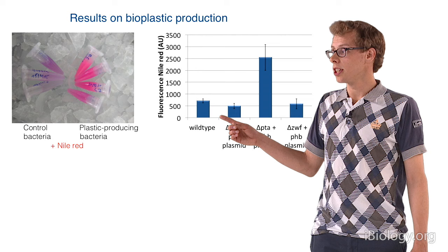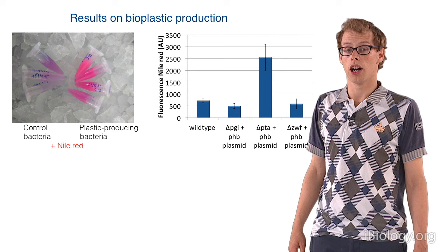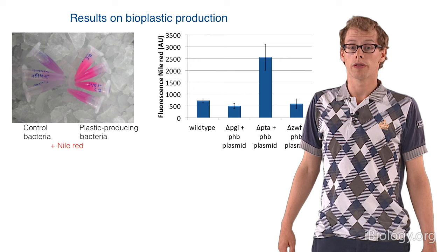This is quite interesting — all the strains produce some PHB, but the PTA knockout — which was the one redirecting away from acetate fermentation — seems to produce far more PHB than all of the other knockouts. So this is a really interesting strain to continue with.